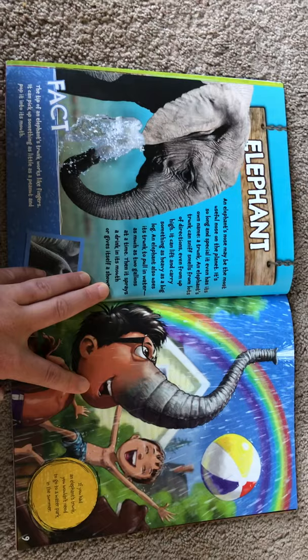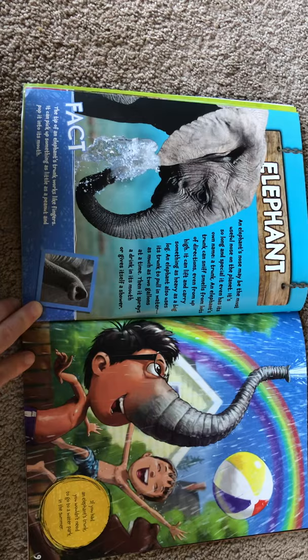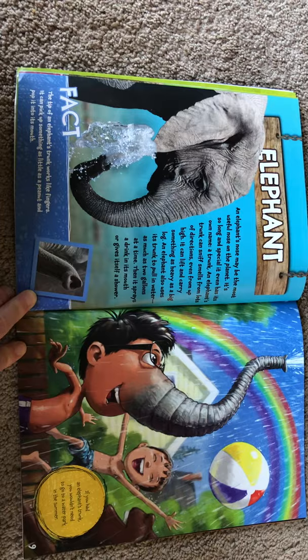Then it sprays a drink in its mouth or gives itself a shower. The tip of an elephant's trunk works like fingers — it can pick up something as little as a peanut and pop it into its mouth. If you had an elephant's trunk, you wouldn't need to go to a water park in the summer.